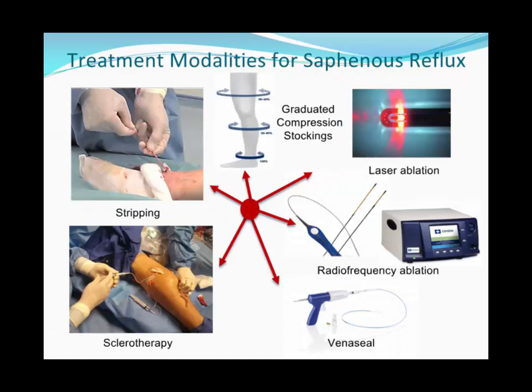The therapy for saphenous reflux: the most important first step is graduated compression stockings — class 2, which is 20–30 mmHg, either calf or thigh high. Women tend to prefer thigh-high; men tend to prefer calf or knee-high. These compress the veins in a graduated fashion, compressing less proximally to promote forward flow. Patients who fail graduated compression stocking therapy — which should be tried for at least three months — are candidates for interventional treatment.